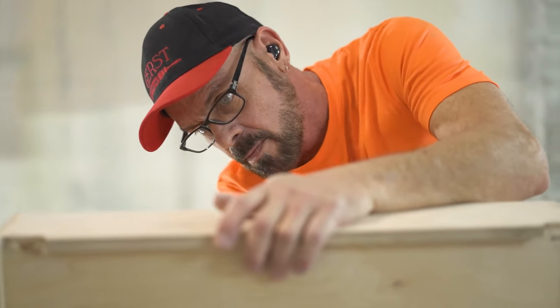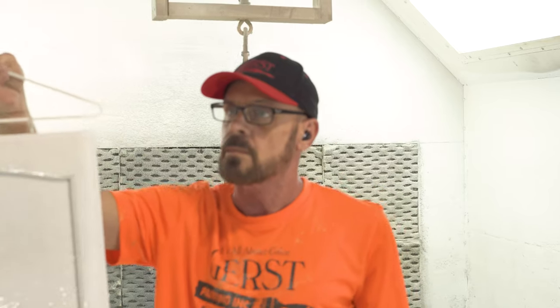As a lead foreman, I do large jobs with other guys. I give them their job duties for the day, organize the job, and make sure that it gets done in the right manner and with quality work.